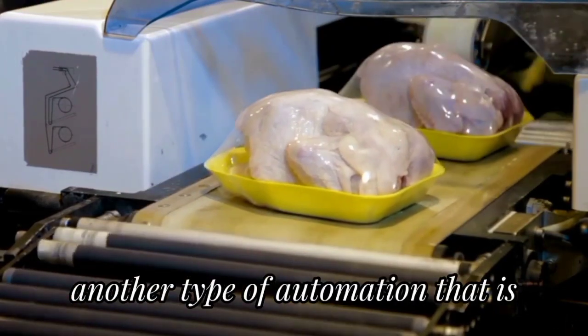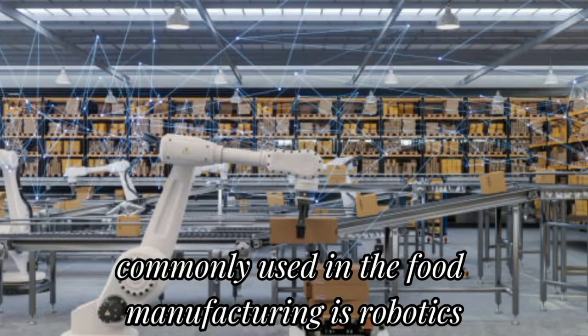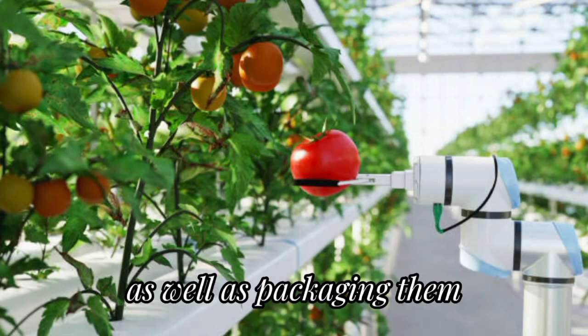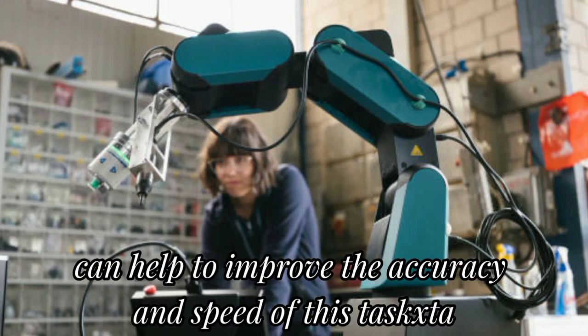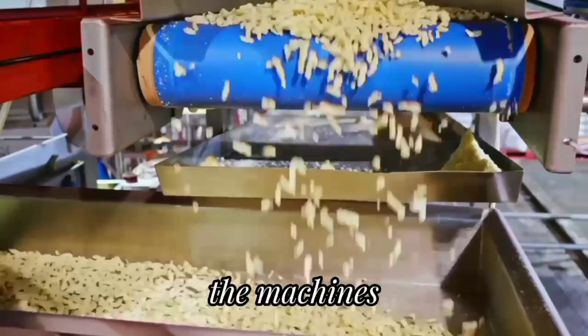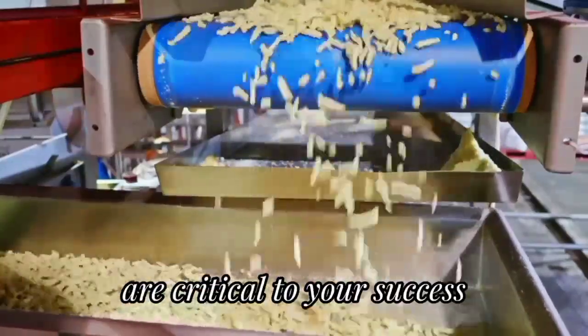Another type of automation commonly used in food manufacturing is robotics. Robotics can be used for tasks such as sorting and inspecting food products as well as packaging them. This type of automation can help to improve the accuracy and speed of these tasks while also reducing the amount of manual labor required.